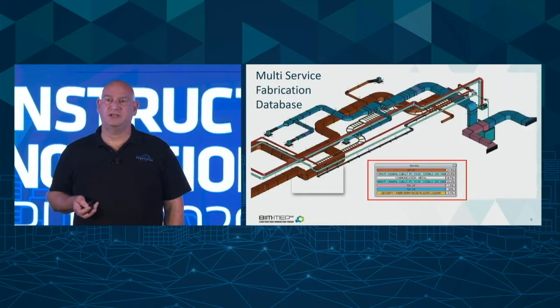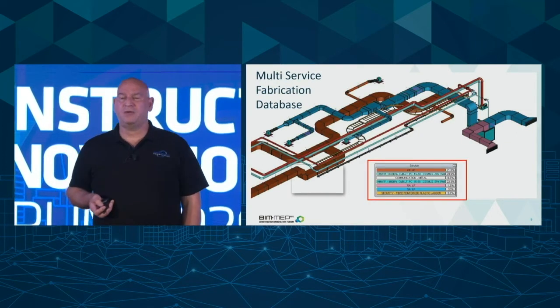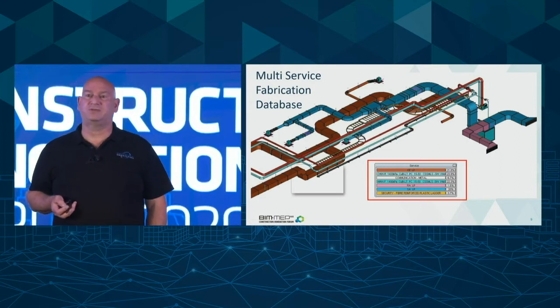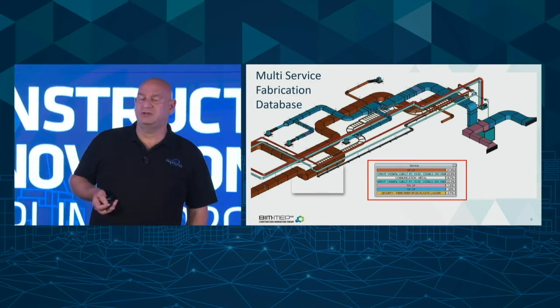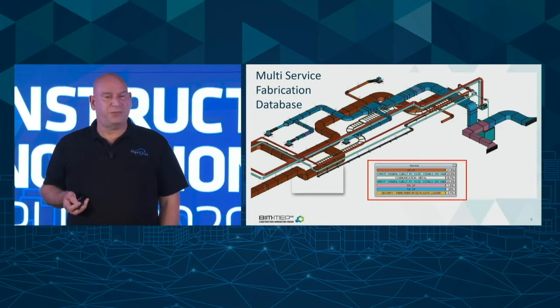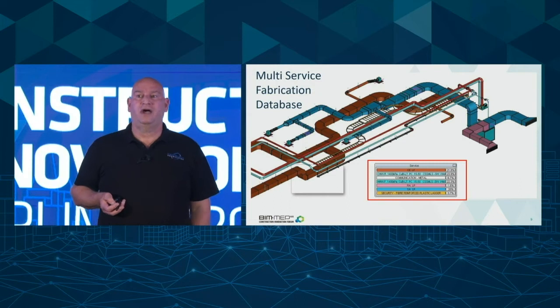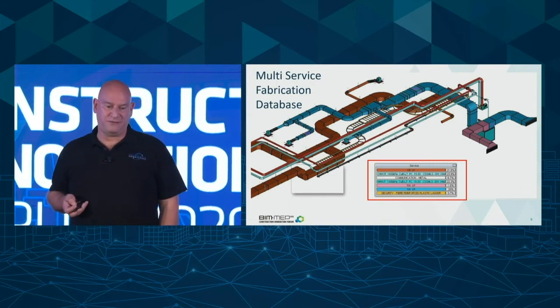We're also rolling out a multi-service fabrication database which should enable you to model ventilation, pipework, and containment together. Hopefully you'll find some benefits in all those new features we've added to the database.